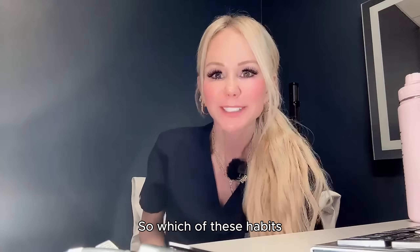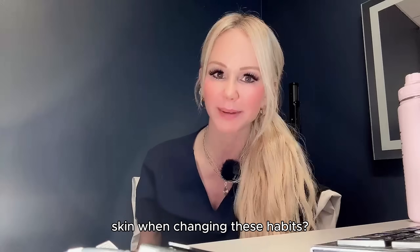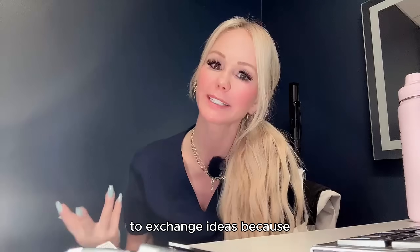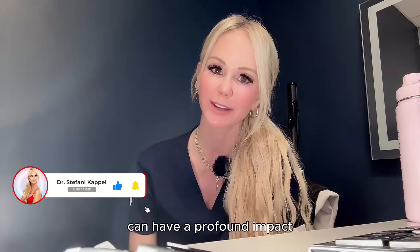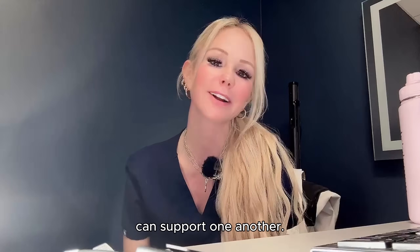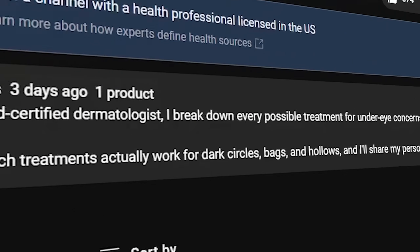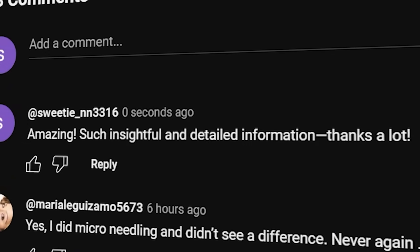Daily choices and the lifestyle you choose have immense and profound effects on your skin long term. Which of these habits are you guilty of? What changes have you noticed when you've adjusted these habits? Drop a comment below, share information, and be a support system for one another — this is a safe, non-sponsored forum to discuss healthy skin habits. Thank you so much for watching, and share this video with someone who may find it useful.